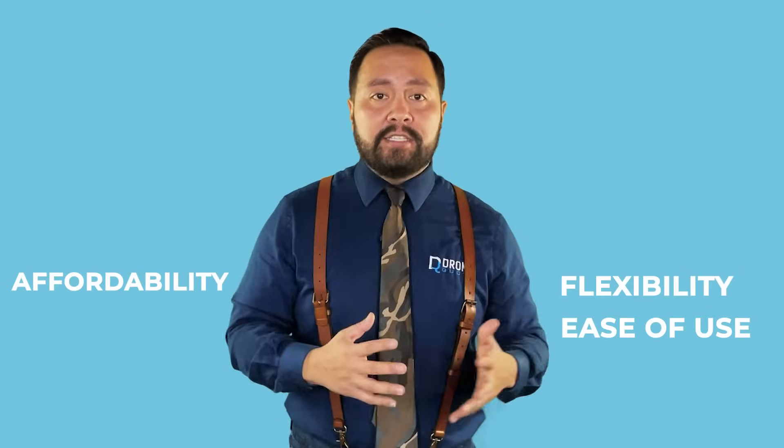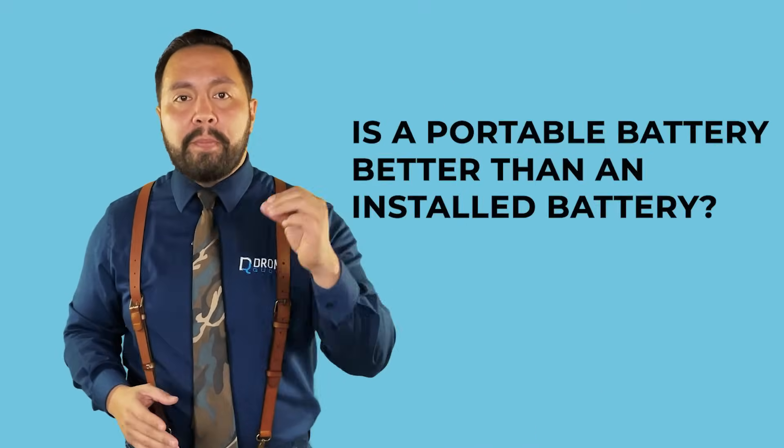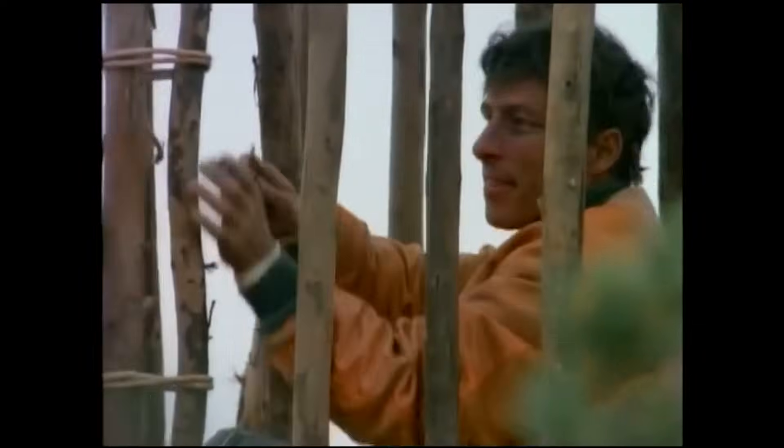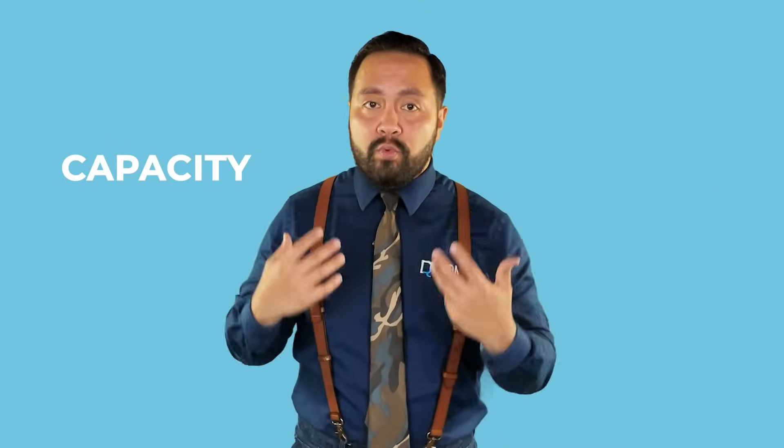We've seen how the EcoFlow Delta Pro Ultra stands out with its flexibility, affordability, and ease of use. But is a portable battery a better choice than any installed home battery? Both options have compelling benefits, and for each person the answer will differ. Comparing an installed home battery to a portable one is like contrasting a Swiss Army knife to a robust toolset. Installed batteries like the Tesla Powerwall are your comprehensive toolset designed for a permanent solution. Portable batteries, on the other hand, offer the adaptability of a Swiss Army knife — ideal for the explorers or the MacGyvers of the world. They provide power in various situations, from emergency blackouts to outdoor escapades, and their flexibility plus capacity is unrivaled.